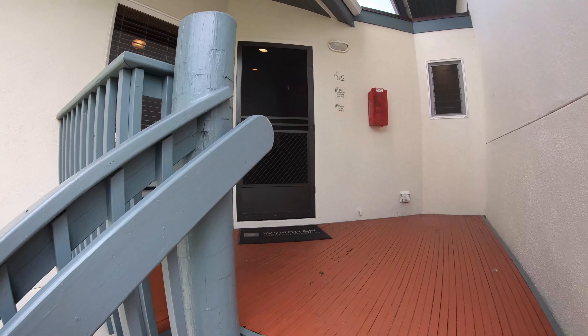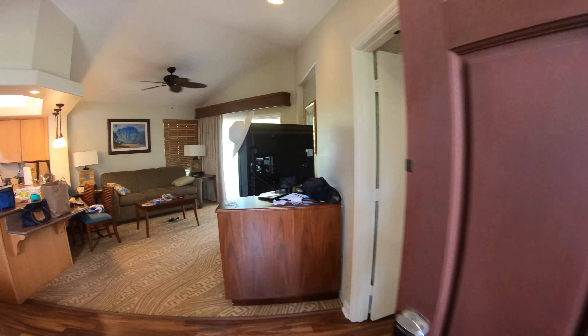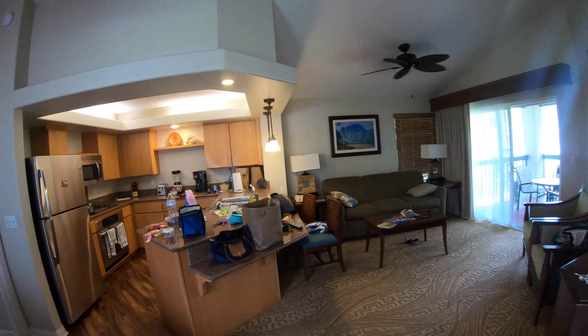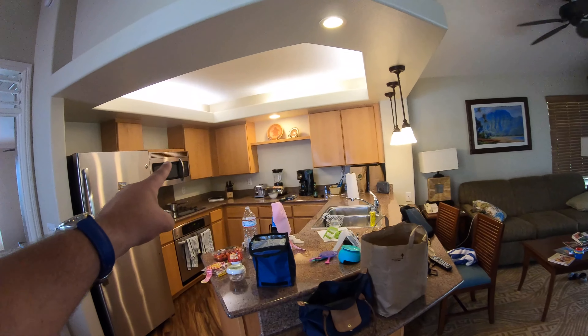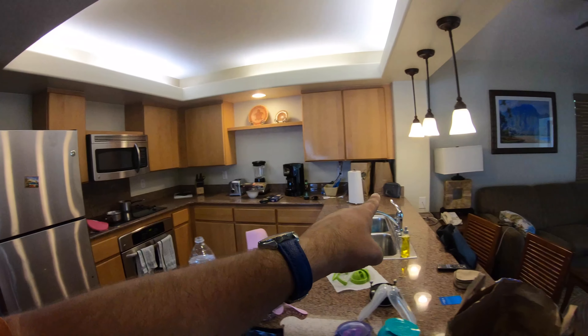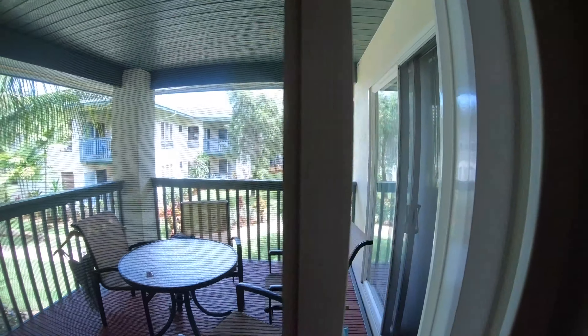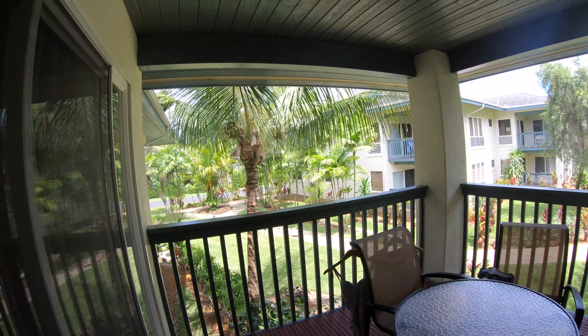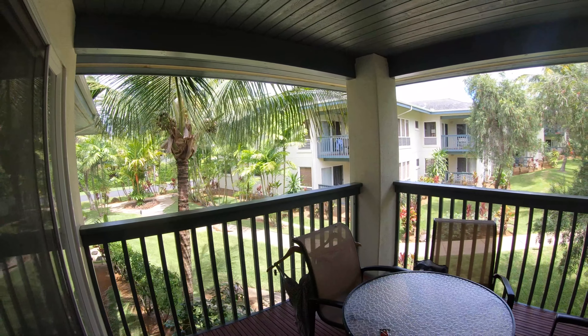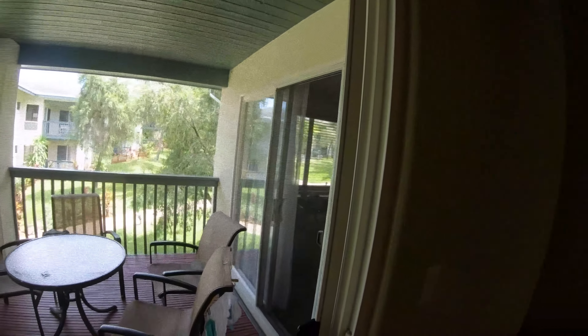Here's a quick tour of our two-bedroom condo. So here's your kitchen, all stocked. Your dining room. Nice TV. And a really nice outside patio where you could have lunch.